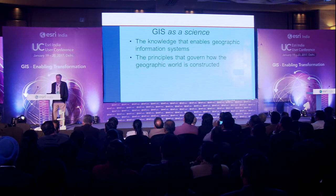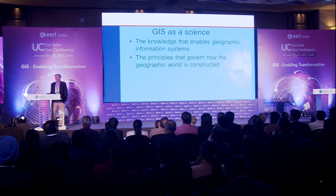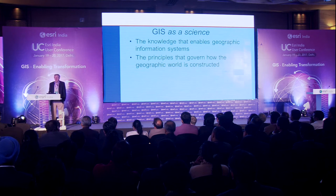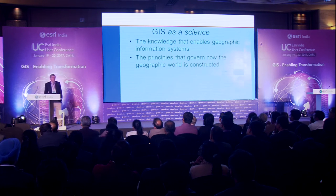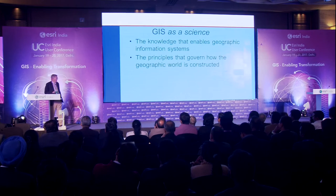The other interpretation — which to me has been far more important over the years — is the idea that GIS is itself a science. This goes back to the early 1990s, when a lot of us in GIS were being criticized by colleagues for doing something which appeared to be no more important than learning how to run Microsoft Excel. It was considered a simple computer-based tool that anyone could do — just a matter of learning which keys to push. We thought otherwise. GIS really is a science. What is the knowledge that enables geographic information systems? What scientific knowledge makes GIS possible? And what are the principles that govern how the geographic world is constructed? These are very important pieces of science.